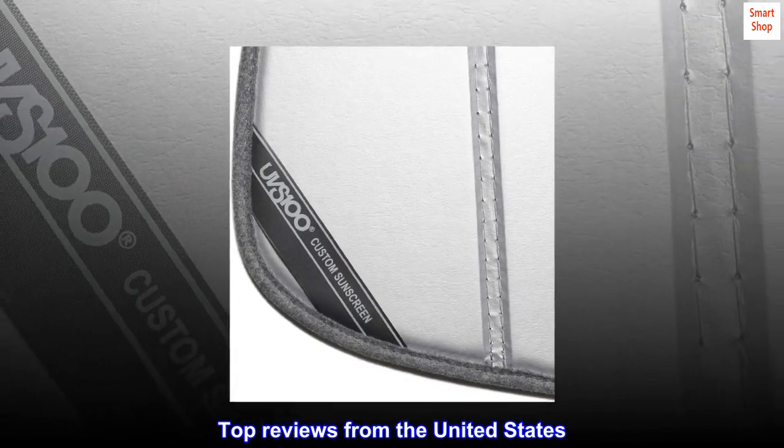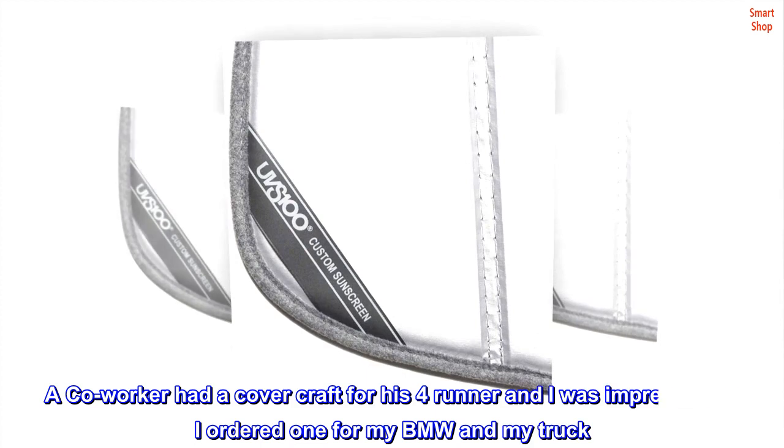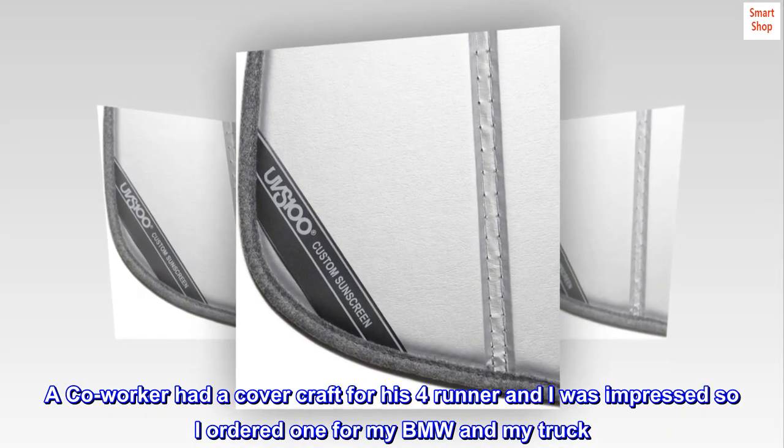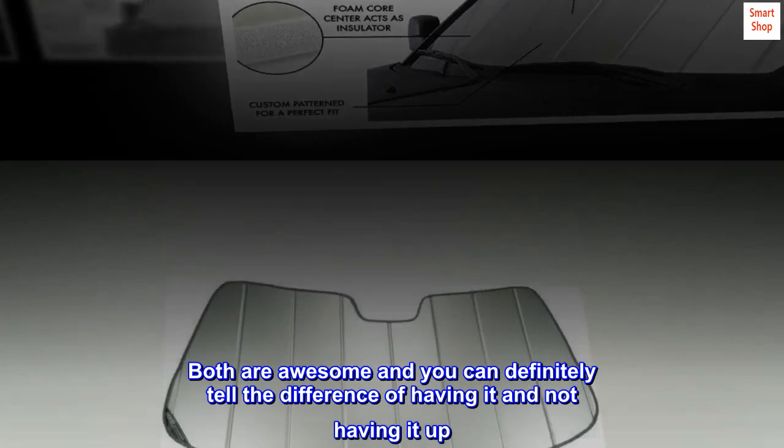Top Reviews from the United States. Love it. A co-worker had a Cover Craft for his 4Runner and I was impressed, so I ordered one for my BMW and my truck.